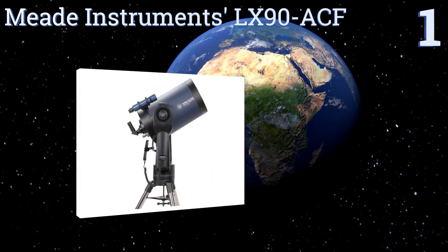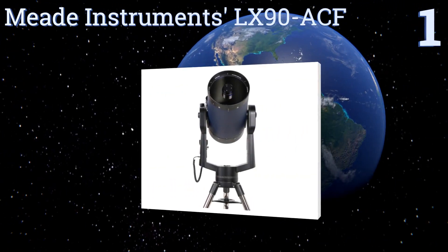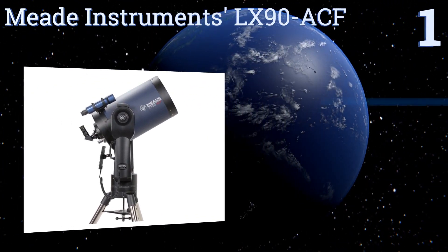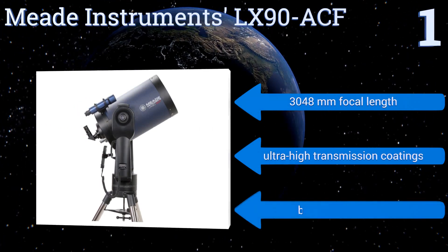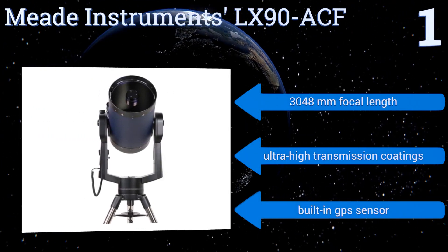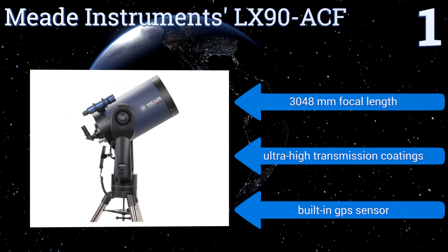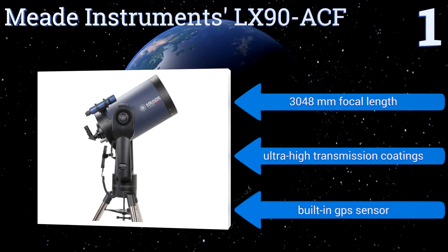Coming in at number one on our list, the Meade Instruments LX90 ACF 12 inch telescope features advanced coma-free optics with an f/10 aperture rating. The size of the light-gathering field alone makes for a brighter, clearer view of the heavens, even before accounting for the high quality of the mirror and lens. It also boasts a 3,048 millimeter focal length, ultra-high transmission coatings, and a built-in GPS sensor.